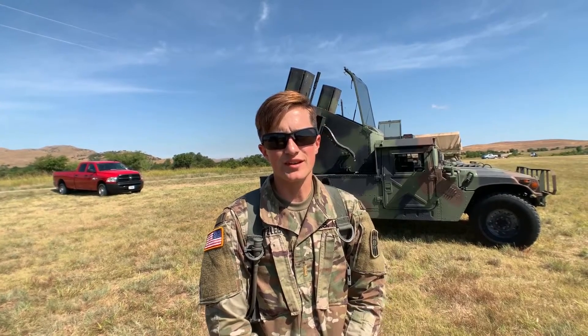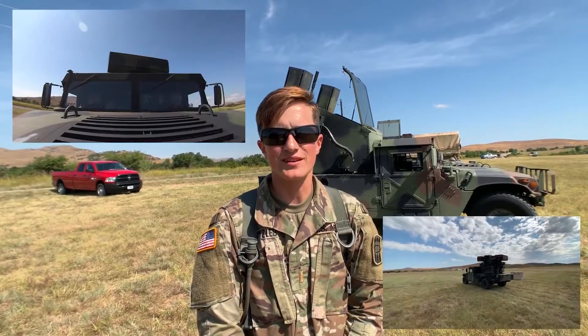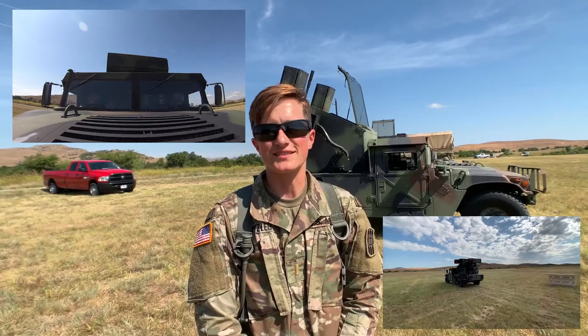Hi, I'm Second Lieutenant Madison Witzlub and I'm from Kentucky. I'm currently in the Air Defense Artillery Basic Officer Leaders course at Fort Sill, Oklahoma. I branched Air Defense Artillery because honestly I thought missiles were really cool, and what better way to get a jump start at a future career than branch something that will be useful in civilian life after the military. It is very exciting.